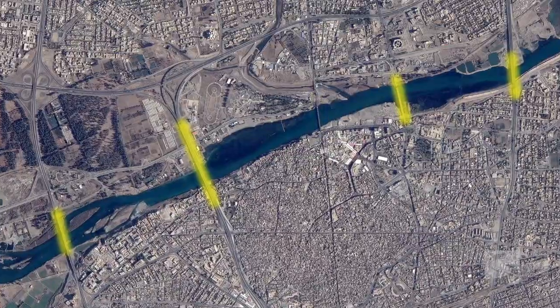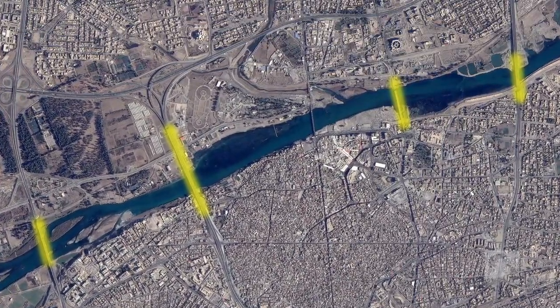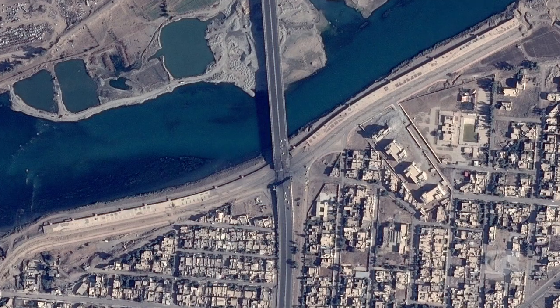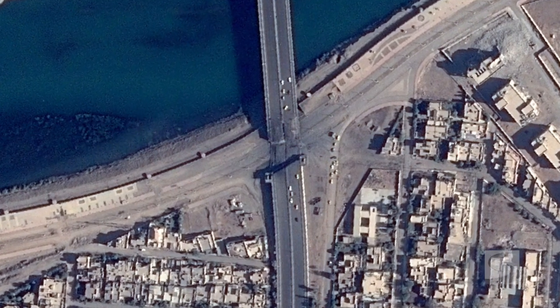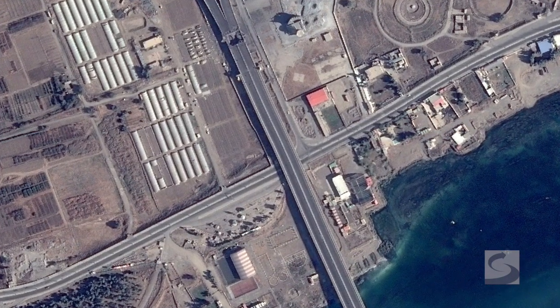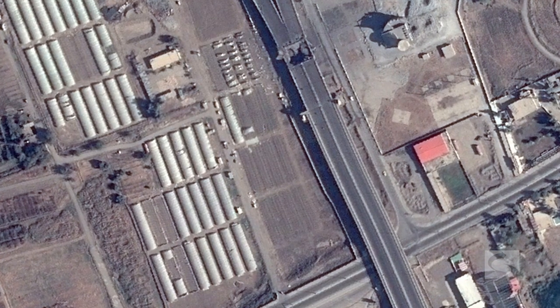Four out of these five bridges have been recently struck by coalition strikes to basically limit the mobility of the Islamic State. At three out of four of these bridges that were struck, we can clearly see that the damage was done over land. This was done specifically to make it easier to repair them after the battle for Mosul is over, as this location over land is easier to get to by construction crews than damage done over water.